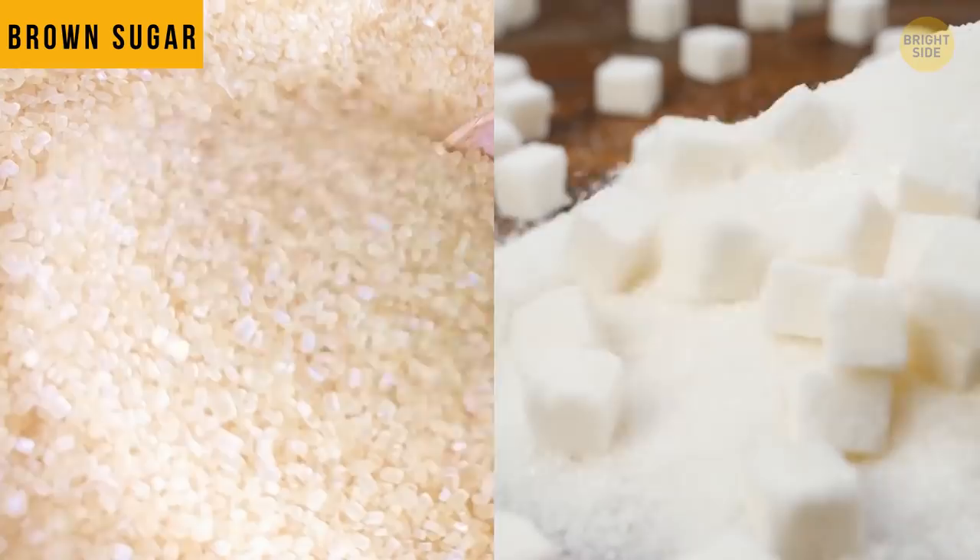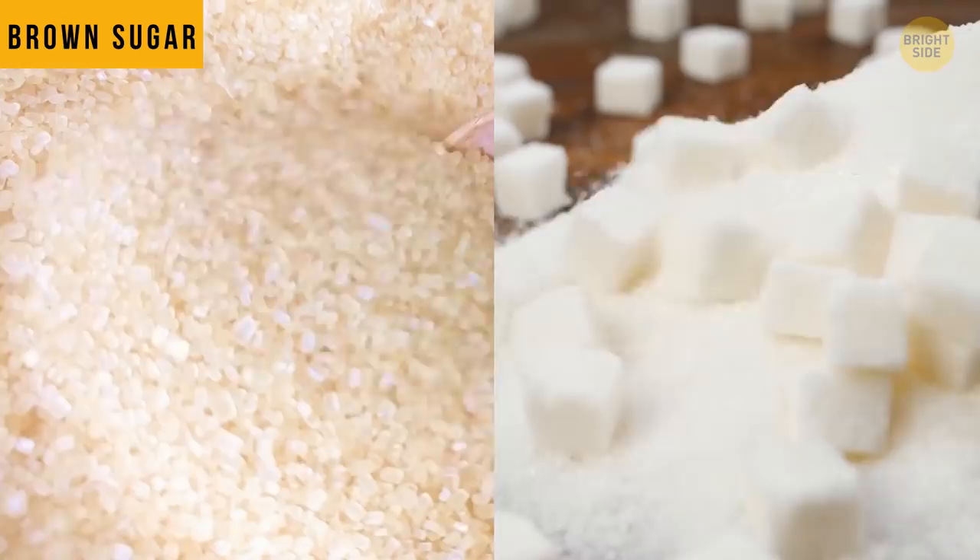Brown sugar is another marketing trick. Both types have the same origins. Their only difference is that brown sugar contains molasses — the dark syrupy byproduct that you get when you extract sugars from beets or canes. How sweet!